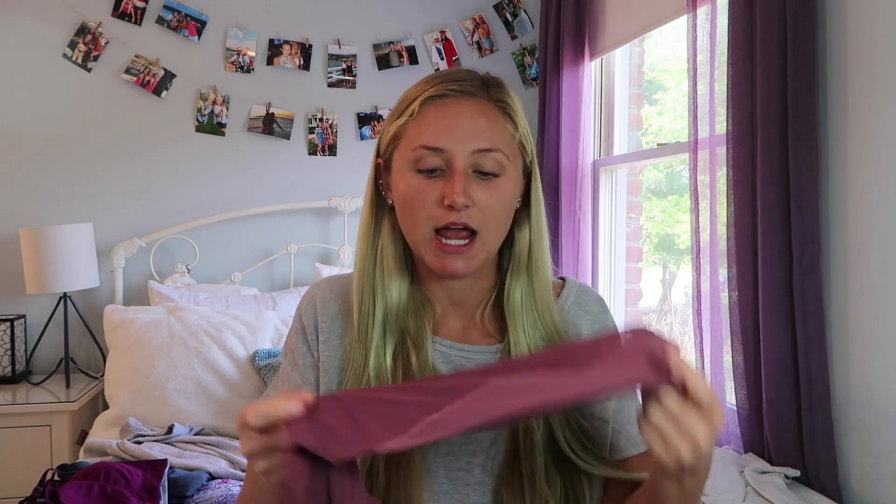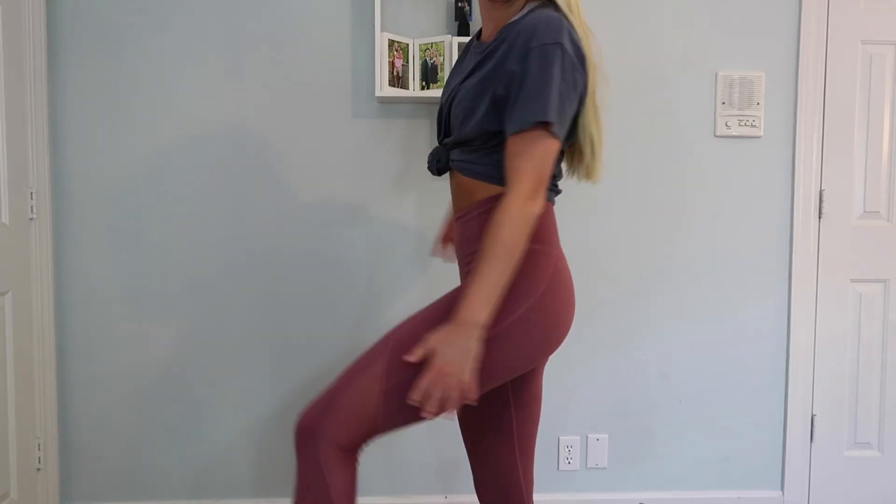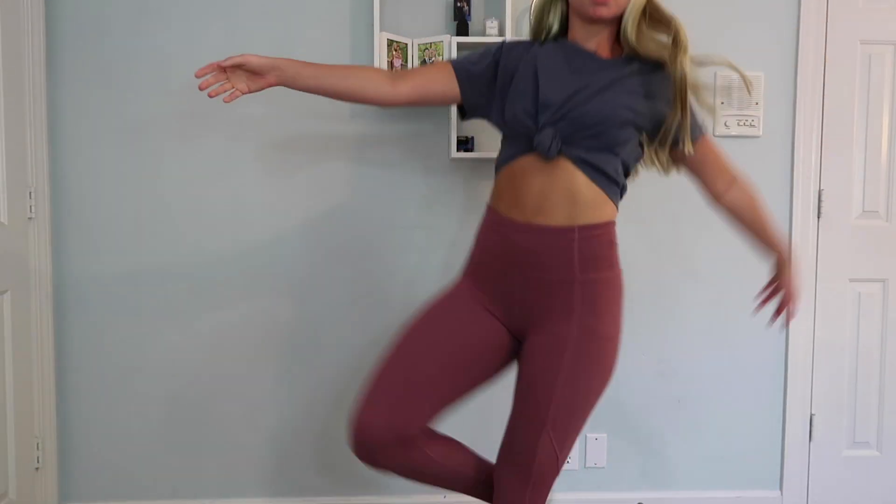Next are these leggings — they have like mesh detailing. I just think they're really comfortable and really cute. I love high-waisted leggings; they're really comfortable and flattering. Athleta leggings last a really long time, so they're really good quality and it's worth the money.